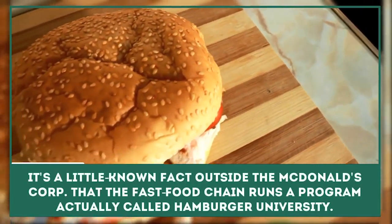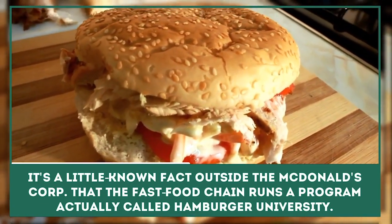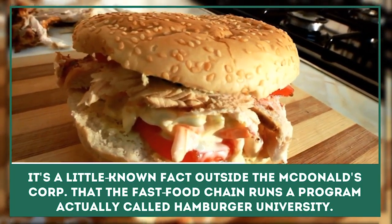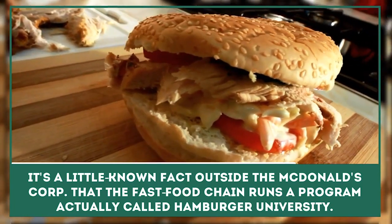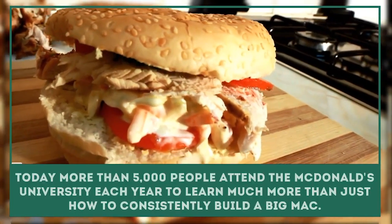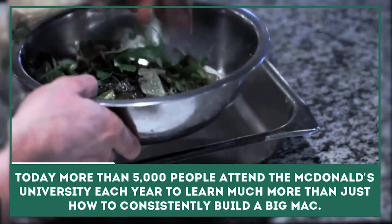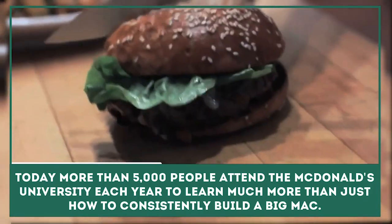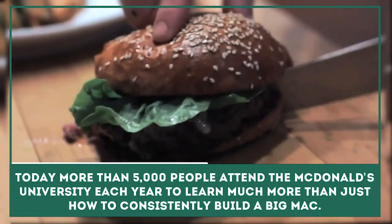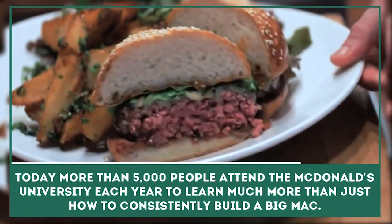Burgerologist: Forget Harvard and Yale — you can get a degree in hamburgers. Yes, hamburgers. It's a little-known fact outside the McDonald's core that the fast food chain runs a program actually called Hamburger University. Today, more than 5,000 people attend a McDonald's university each year to learn much more than just how to consistently build a Big Mac. So don't laugh at a degree in hamburgers.